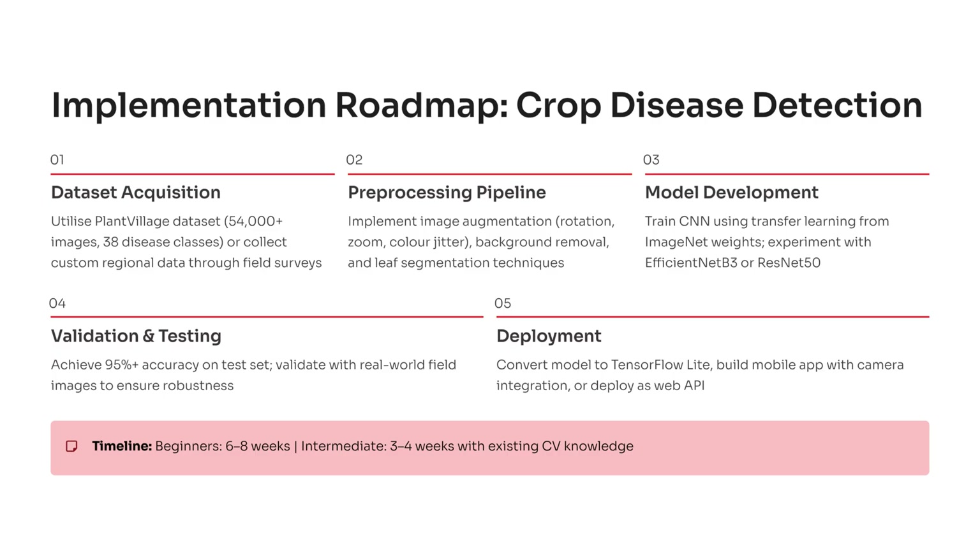For beginners, this journey takes about six to eight weeks. Intermediate students can complete it in three to four. Along the way, you'll master the end-to-end lifecycle of an AI product, from data to deployment. You'll not only gain experience, but create something truly impactful. Start building this today and put it on GitHub.